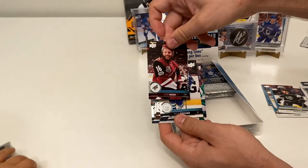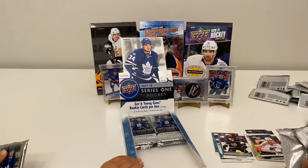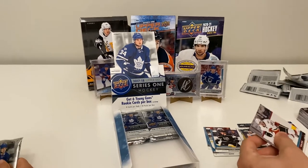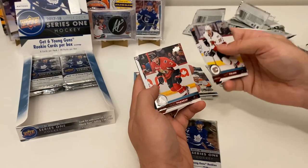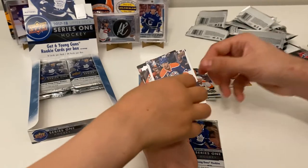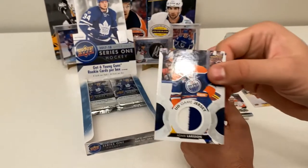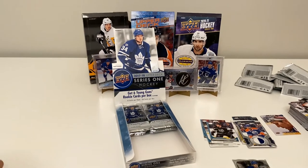Troy Stecher and a Max Domi. This is my last pack in my stack. We've got a Matt Stajan, Matthew Benning, Dion Phaneuf, and it looks like we've got a jersey card of Adam Larsson — a two-color jersey! That's awesome! Also Jakob Voracek and Brett Pesce. I just want to feel the jersey!